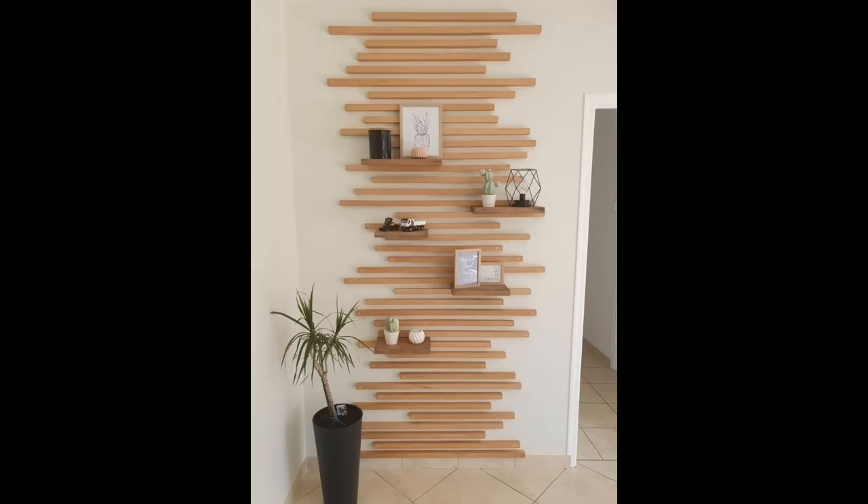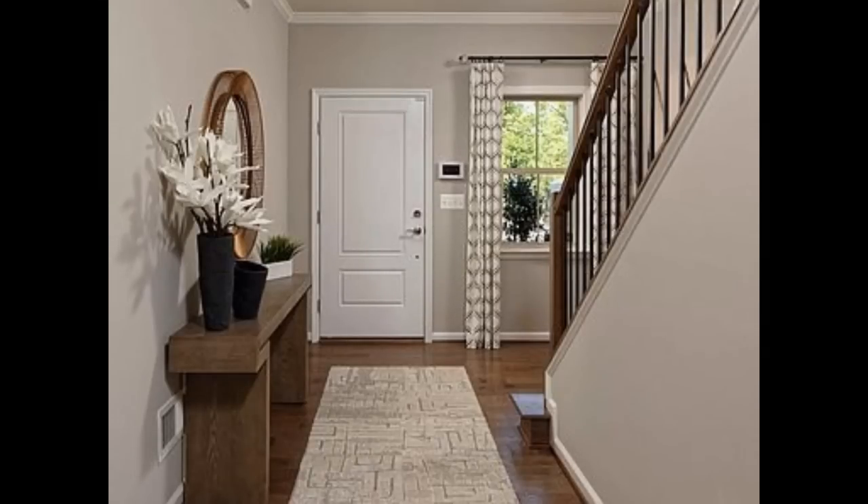Introduce a smart runner. Opt for hallway runner ideas to add color and pattern to the hall and lead the eye up and down the space — it can reduce noise too. Note how the boxes and pictures in this space show that even small hallway ideas can be furnished to feel like a room, making them feel far more welcoming.